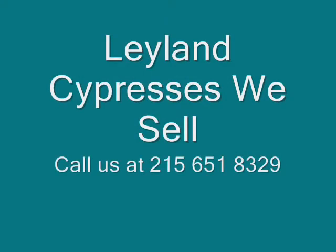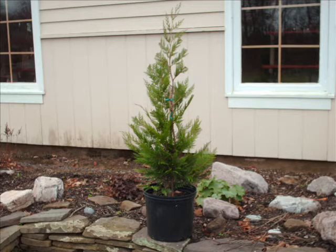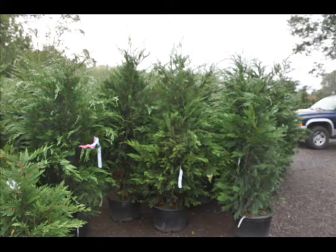At Highland Hill Farm, we have a lot of fast-growing trees that we sell, especially evergreens. One in particular is called the Leyland Cypress. It has a nice bluish-green color. It's used as screens and buffers. It's fast-growing, upwards to 3 feet a year if properly tended on the East Coast.